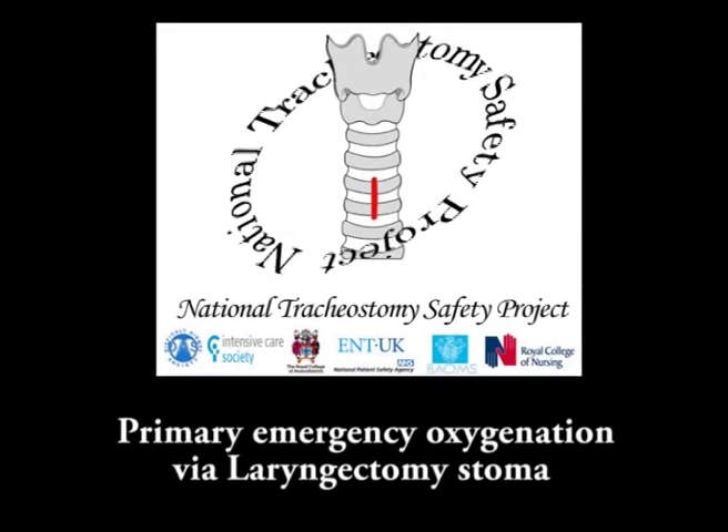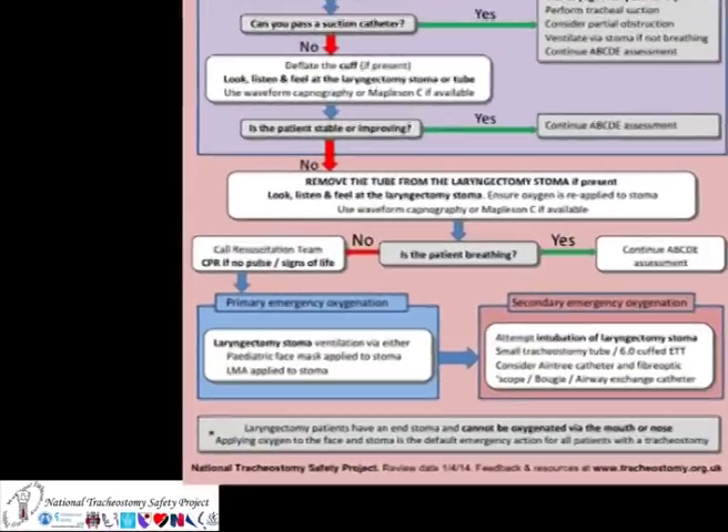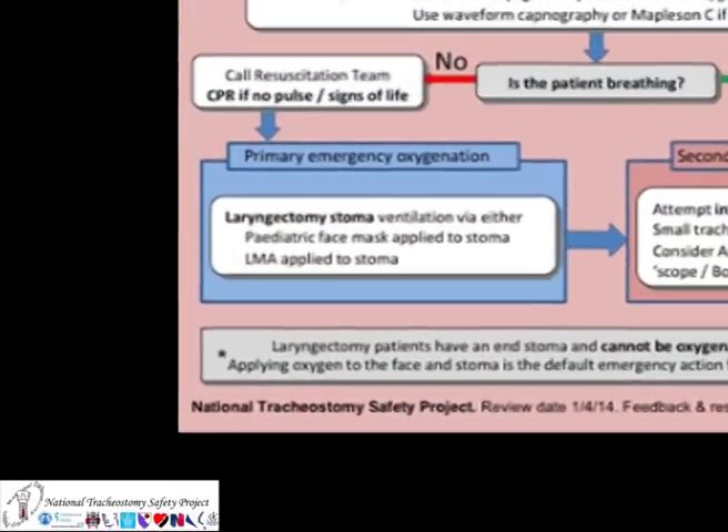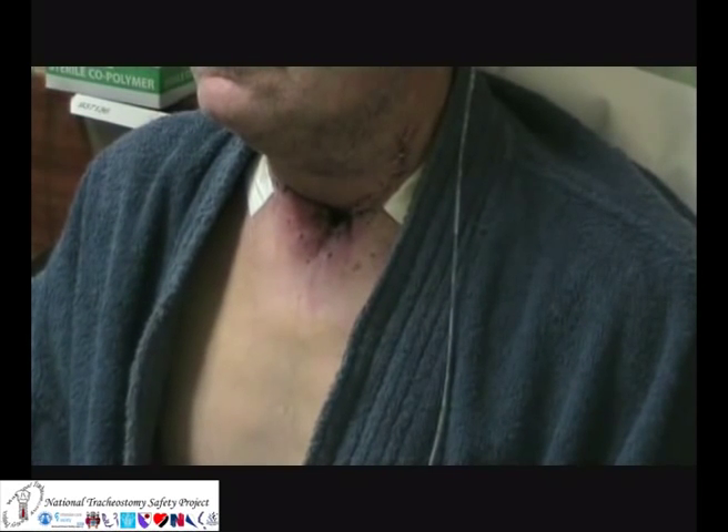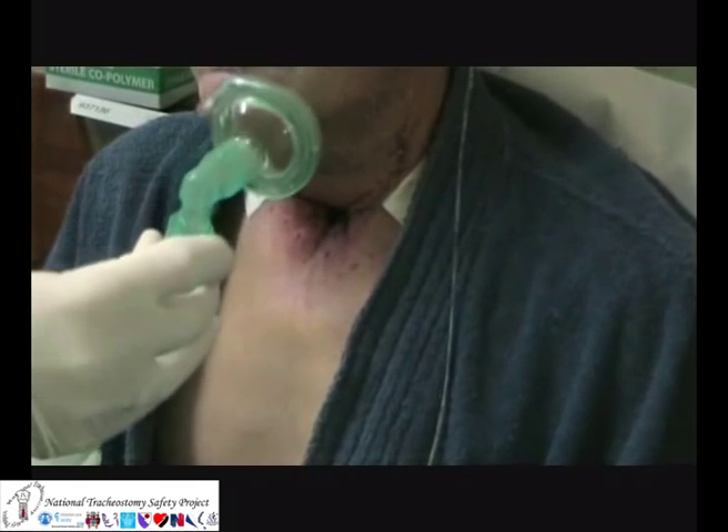In a laryngectomy emergency, oxygenation is a priority by any means possible. Primary emergency oxygenation can be achieved in the spontaneously breathing patient by applying a high flow source of oxygen to the stoma.